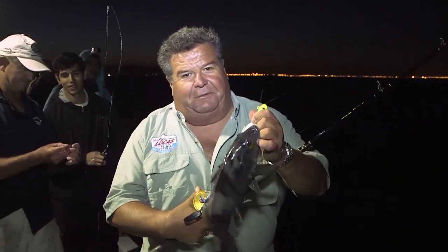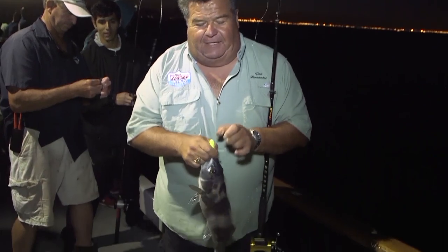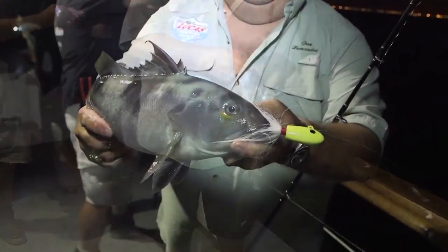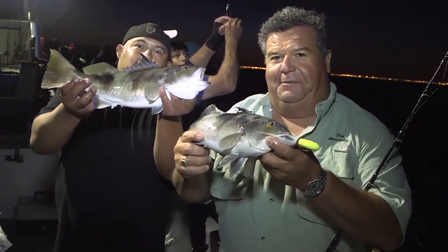Sand bass! There we go, there we go. So that's what we want to catch — a nice sand bass. Got this on that B-52 bucktail, glow in the dark. Let's go ahead and take a little break from the action here aboard the Victory and go below to the tackle box and give you a good look at the gear we're using for today's trip. Well, there's another one.